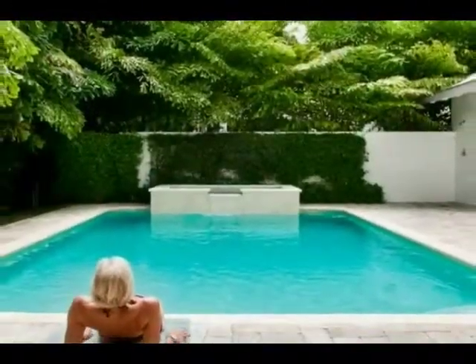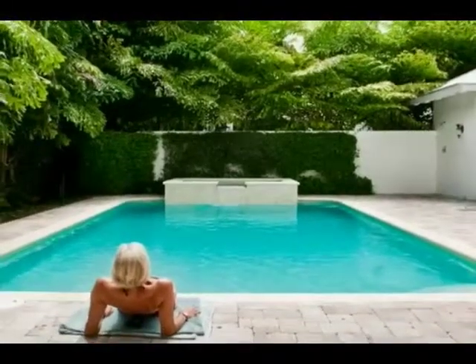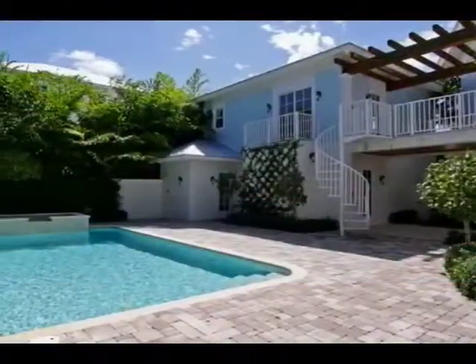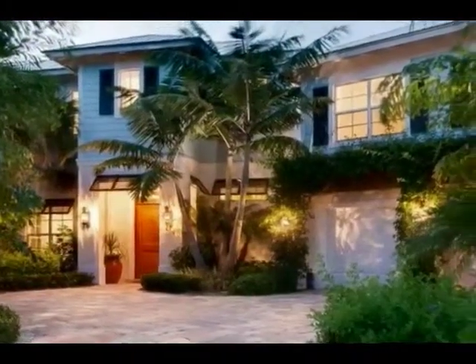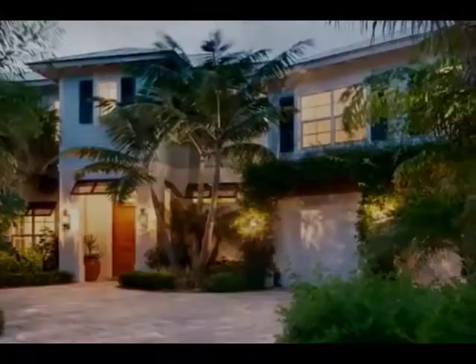Which is truly the perfect spot for sun, fun and entertaining, and a raised heated spa and a separate cabana bath. Enjoy the best of beach and estate home living all in one place.